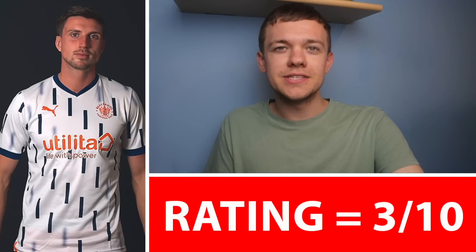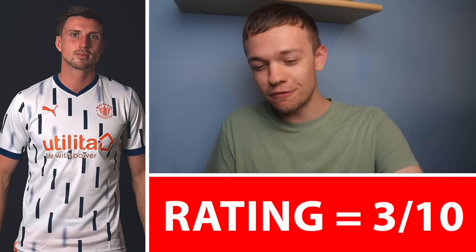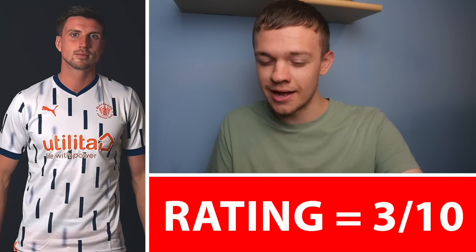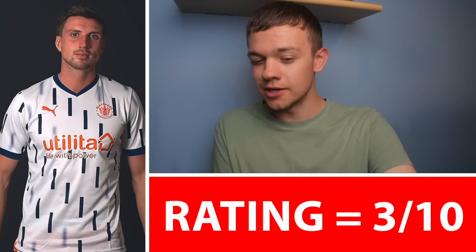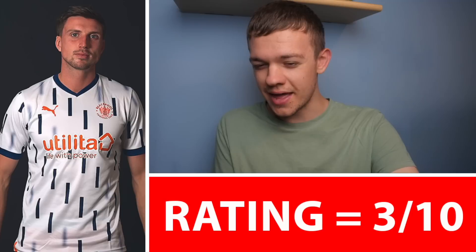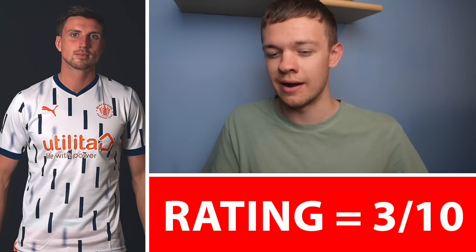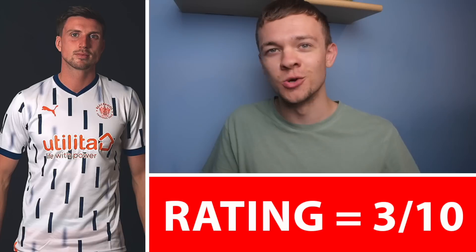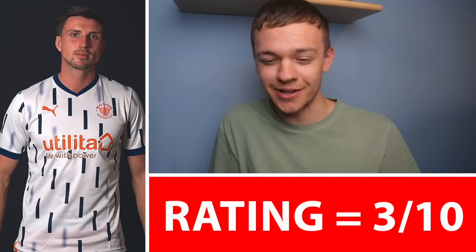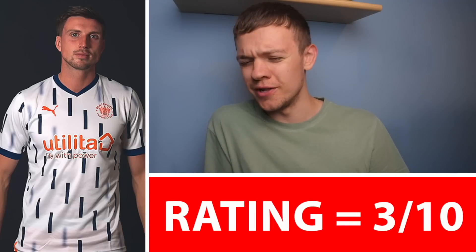Next then to the Blackpool Away Kit for the season. I've seen some quite positive reviews for this one, but myself I'm just not feeling it. I get that it's a nod to the past and tradition, but I actually think that sponsorless, this kit would have looked quite clean. But with the sponsor in there and how this design pattern works, it's quite busy throughout the shirt. I just think it looks like a little bit of a jumbled mess to be honest. Sponsorless I reckon it could have looked quite clean, but with that muddling everything in the middle, I'm going down to a 3 — really not feeling it.